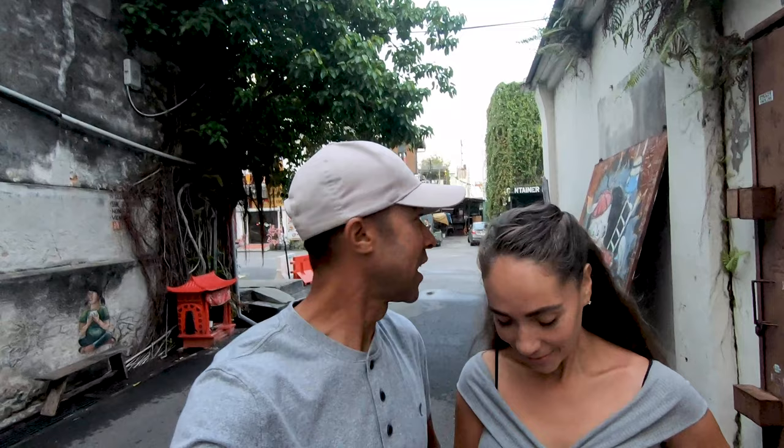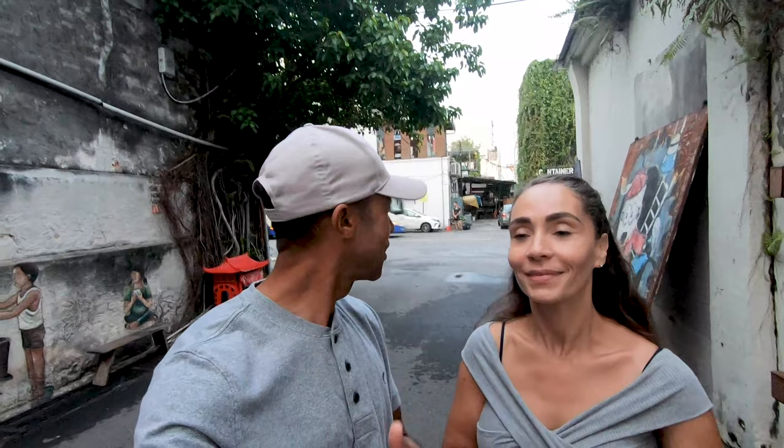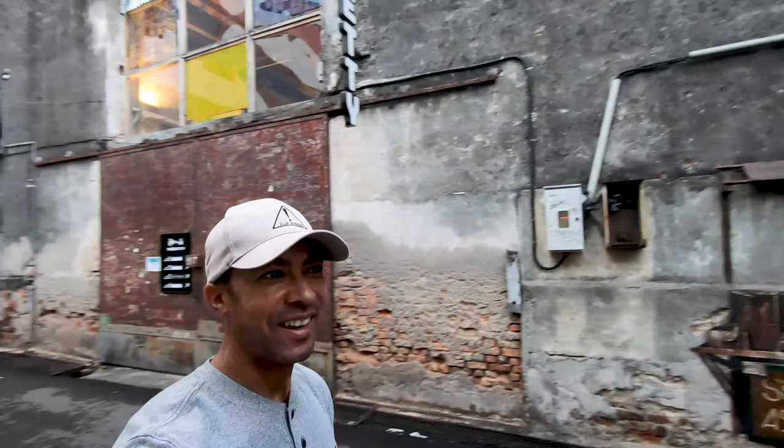In the back streets of Georgetown they have this artwork scattered throughout certain areas. So we decided to come here early in the morning when there's no one around, and as you can see we are pretty much the only ones here. I'll show you a quick peek — voila, it's just us.